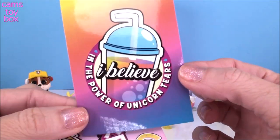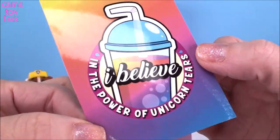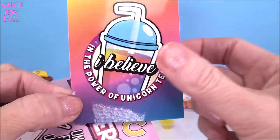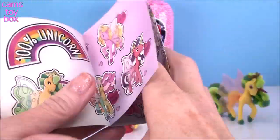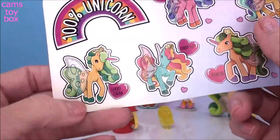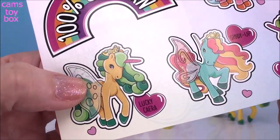Here is our unicorn sticker. It says 'I believe in the power of unicorn tears.' Really, really beautiful — it's got like a little Slurpee drink on there. Check out our collector's checklist showing all the different beautiful unicorns we can collect. And it looks like we got Lucky Sierra.